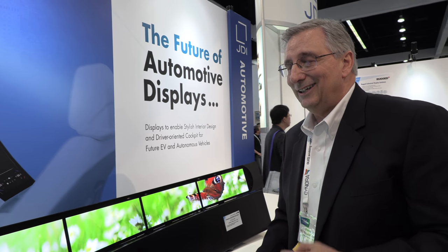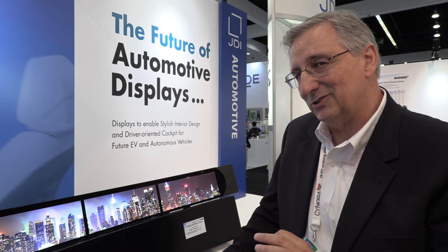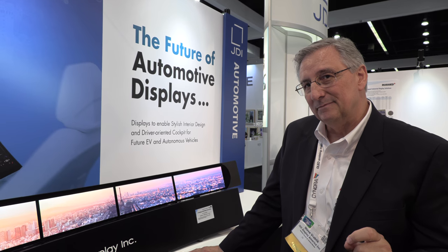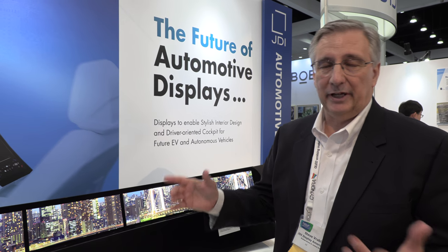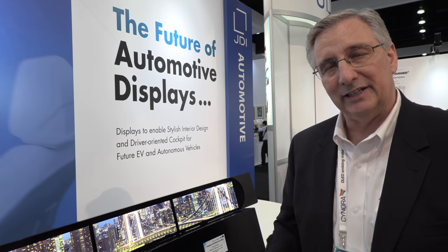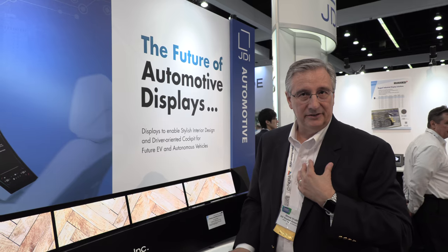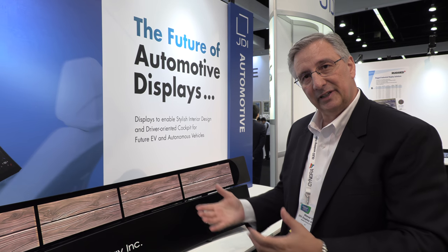Some display features you see for the future — you've got to keep in mind the automotive market is very robust. We must have reliable displays. For automotive, you need to not be distracting the driver. A lot of challenges come from the sun and high ambient lighting conditions, as well as wide temperature ranges. We typically test down to minus 40 up to almost boiling, and it has to suffice for 10 or 15 years.